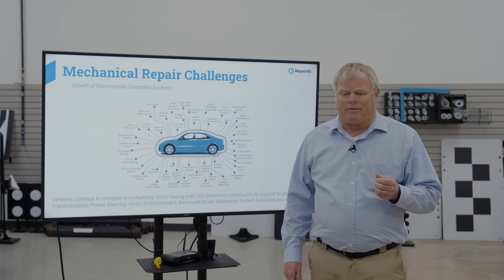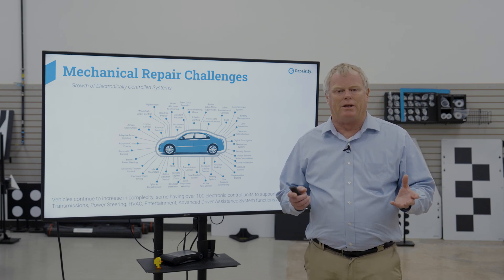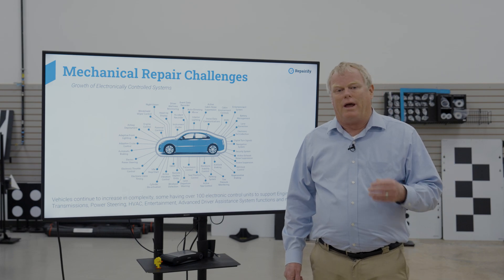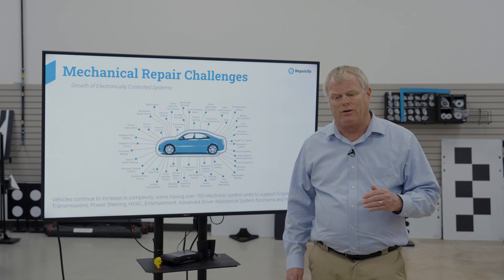The journey through the collision space has allowed us to grow in this country and others for the last 15 years. It's just natural that now we bring that into the mechanical space. We have literally performed millions of remote access scans in thousands of shops around the world. The vehicles that we drive now are rolling remote offices, gaming centers, and more, most of that fueled by the sophisticated technology and software found on today's vehicles.